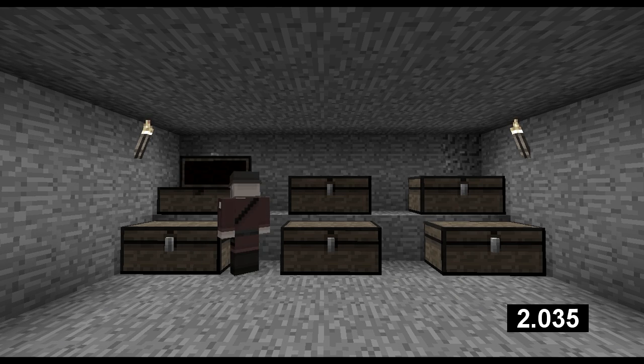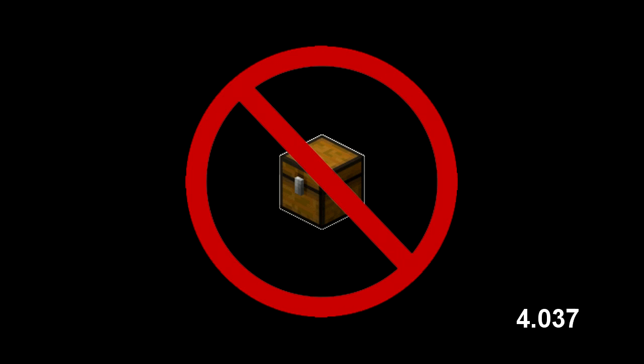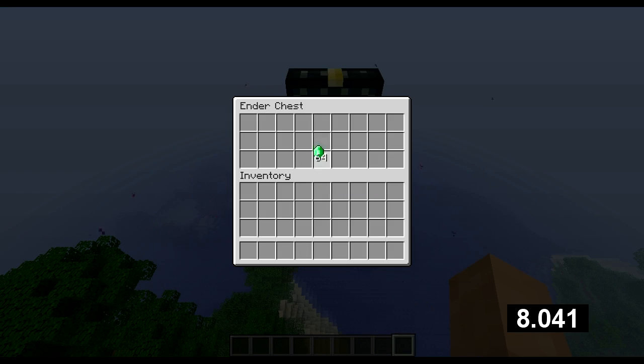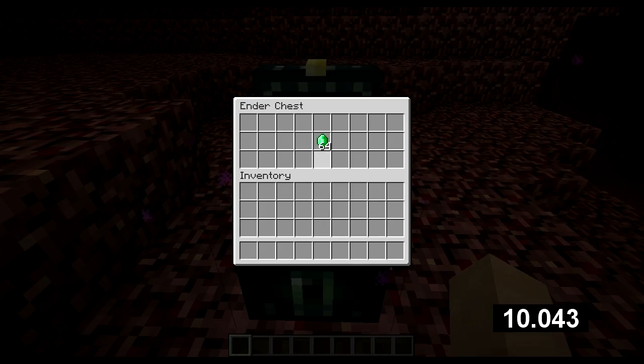Are you tired of searching all those chests? We have a solution for you! The under chest is a great way to sort all your items. Just place one, put an item in place, another one and it's in there.